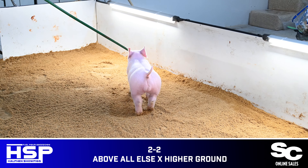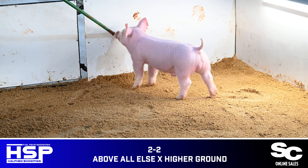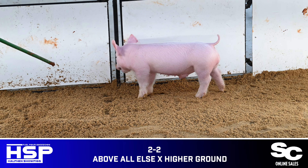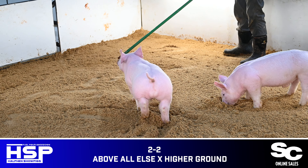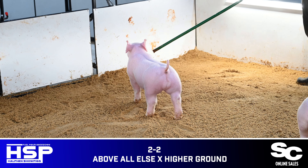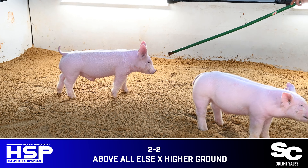Looking at 2-2 — a solid white male pig — this one is crazy in terms of his look from the side. He's near perfect in terms of his build to his skeleton, one that I think is so good in terms of his proportions and has the right maturity to make a very nice big one down the road. I like 2-2 a good deal.